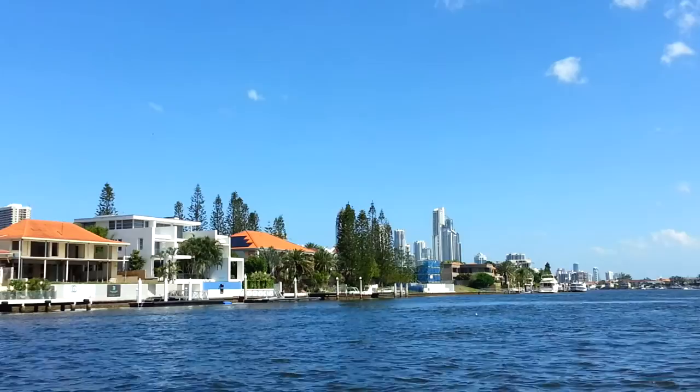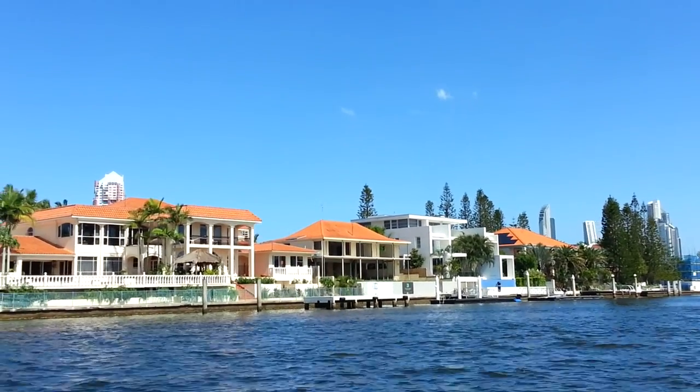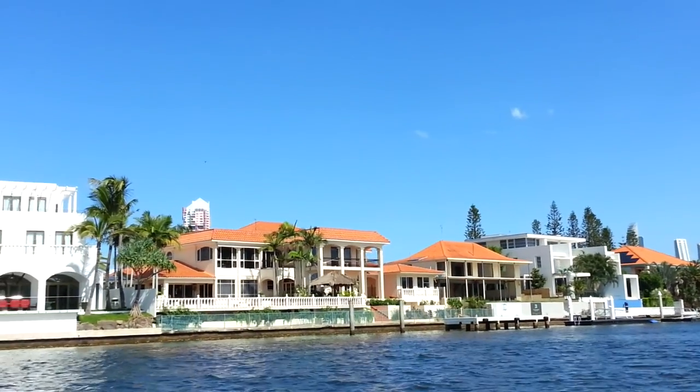Here on the right now, a bit smaller in size than across the way there of course. The average size of a block of land here is about 700 to 800 square metres.